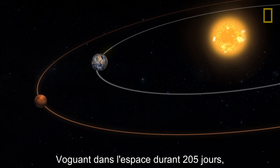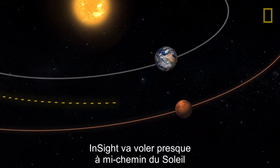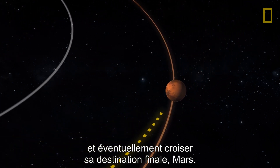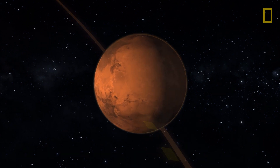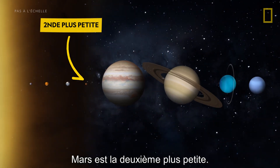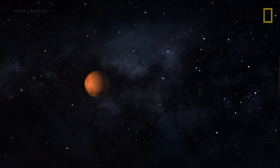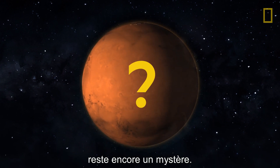Cruising through space for 205 days, InSight will fly almost halfway around the sun and eventually intersect with its final destination, Mars — the fourth planet from the sun and the second smallest in the solar system. It's a rocky planet like Earth, but much of what's inside is still a mystery.